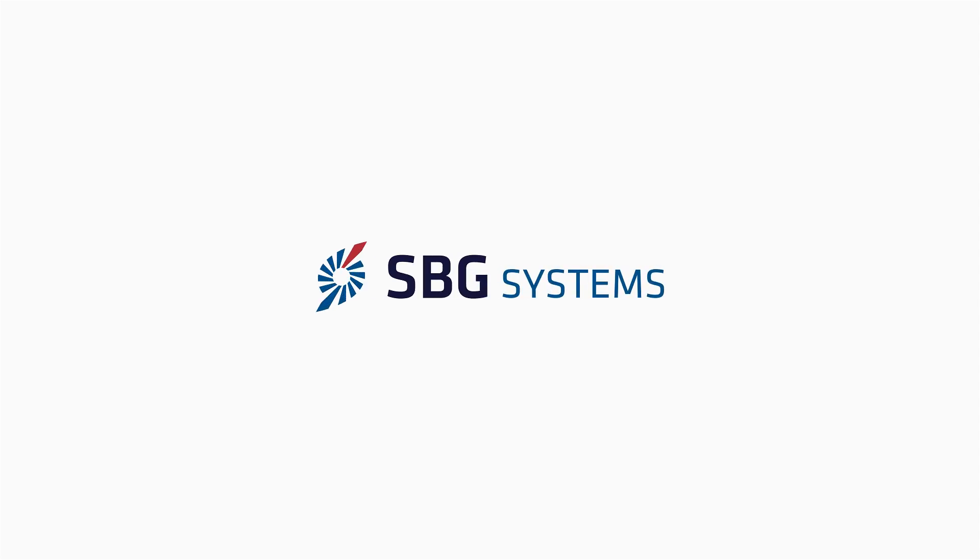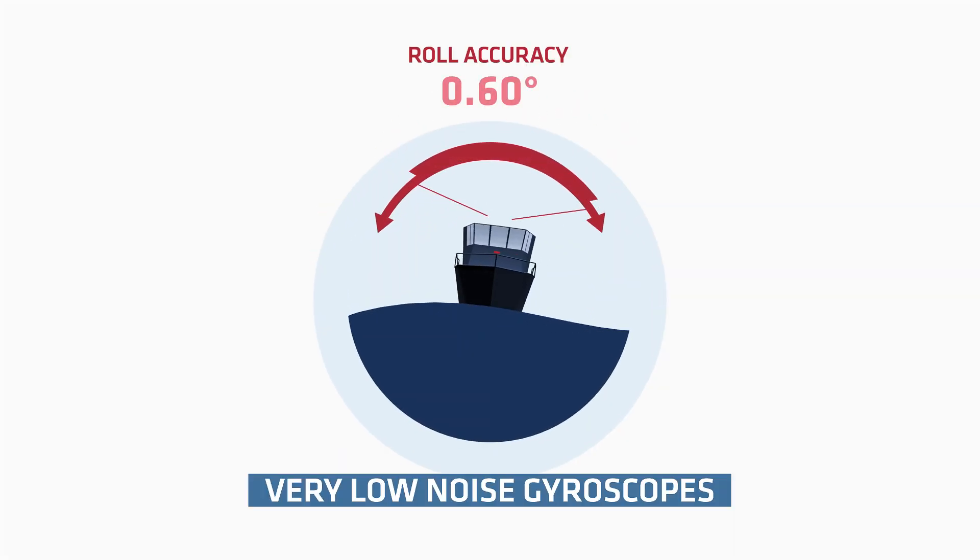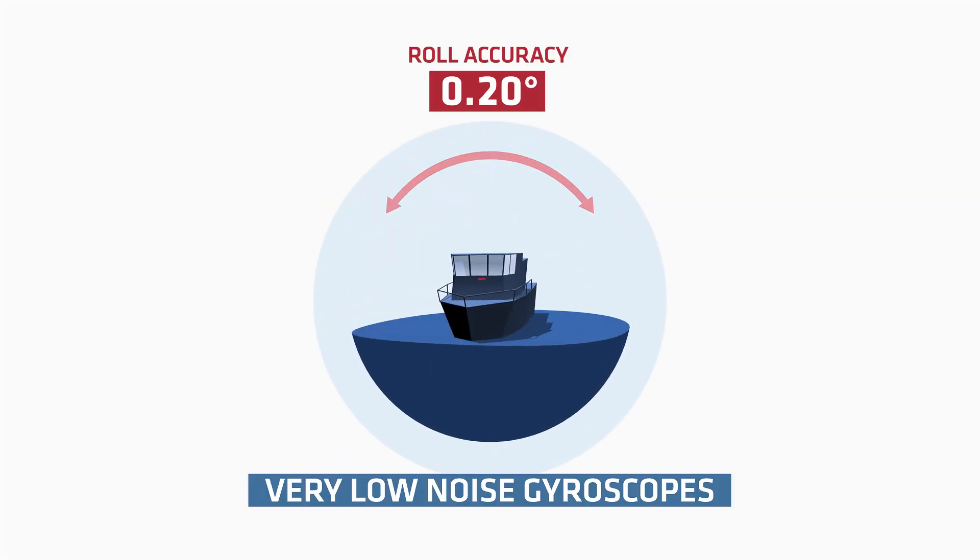SBG Systems is proud to present a brand new product family of inertial sensors, the Ellipse series. Thanks to very low noise gyroscopes, Ellipse series delivers more accurate roll and pitch.